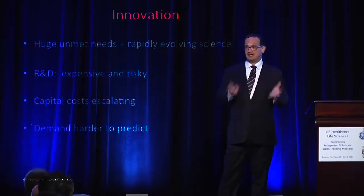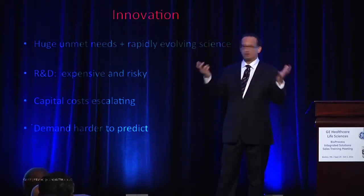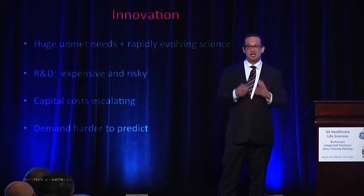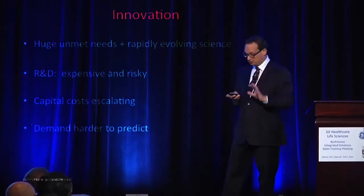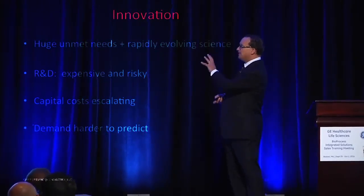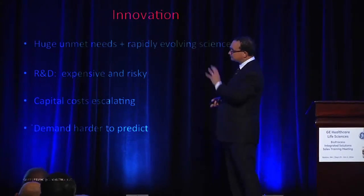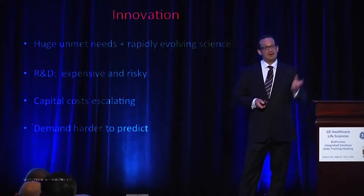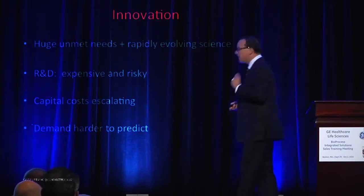Their rate of return historically is pretty good, but the game's gotten harder. It's like a treadmill that keeps getting faster. It's always been expensive and risky to do pharmaceutical R&D. But there are a couple of other things going on now in the environment that are making the challenges even tougher.